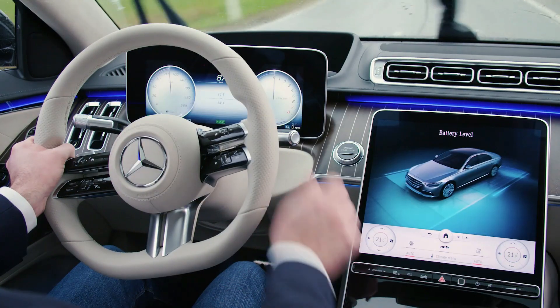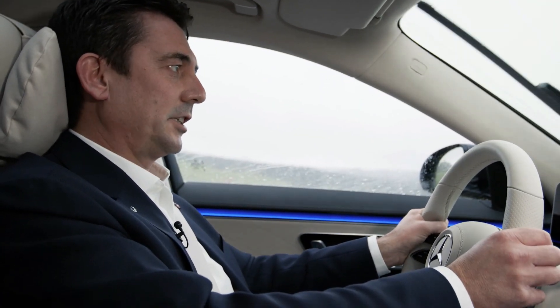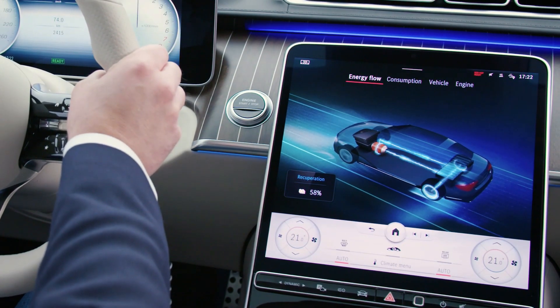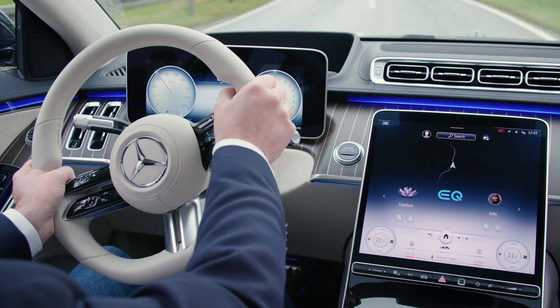I'm switching to battery hold mode now. The combustion engine starts up, so I'm saving the battery. But even here, when I drive with the combustion engine and I decelerate, the combustion engine shuts off and I still have recuperation — so I'm regaining energy. As I told you, the new S-Class Hybrid is more electric than ever before.